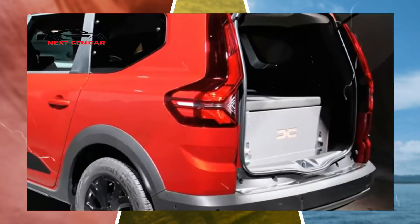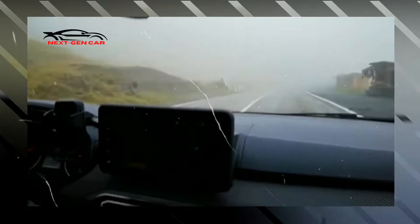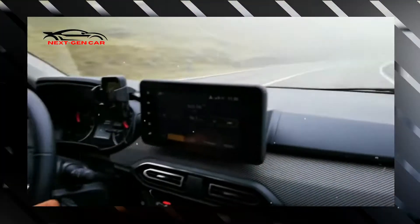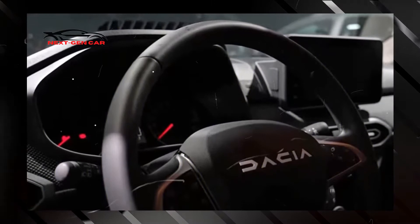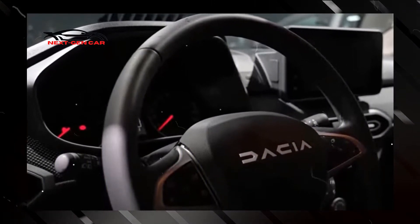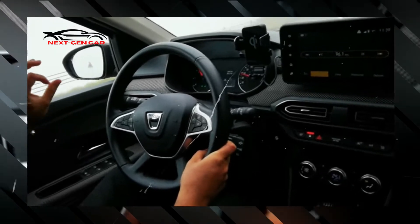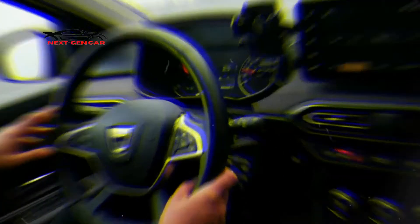About a year ago, when the Jogger was first introduced, the Romanian carmaker made a pledge to provide a version with a more powerful engine. At the 2022 Paris Motor Show, Dacia will debut the Jogger Hybrid 140, whose name suggests a maximum output of 140 horsepower, or 104 kilowatts, from the engine.